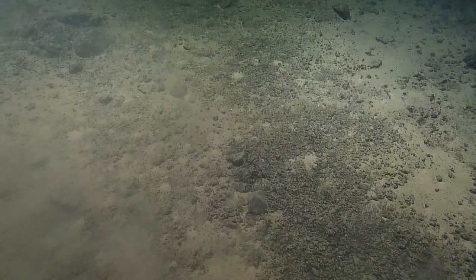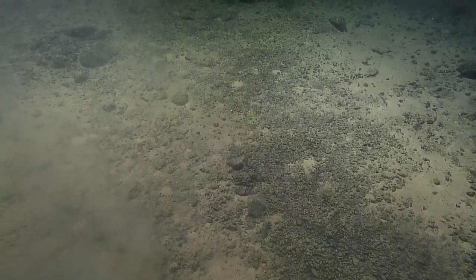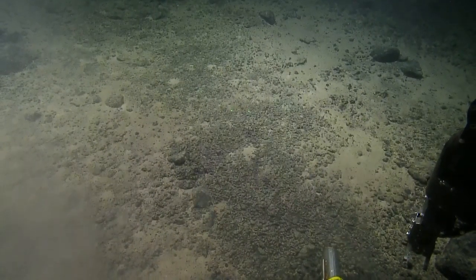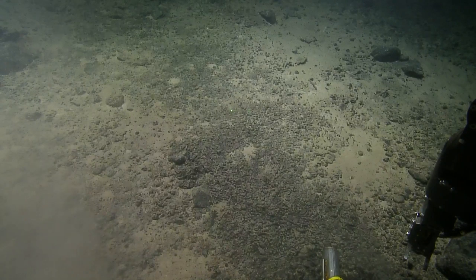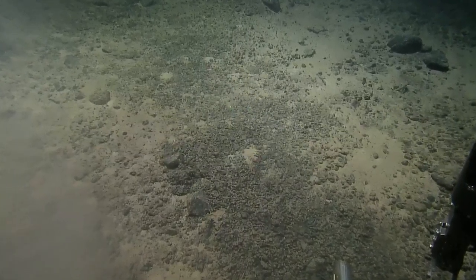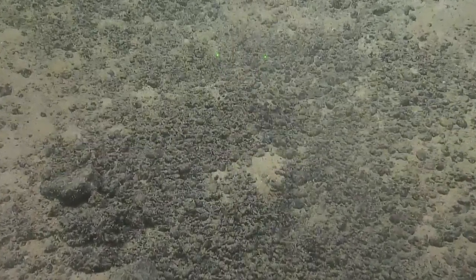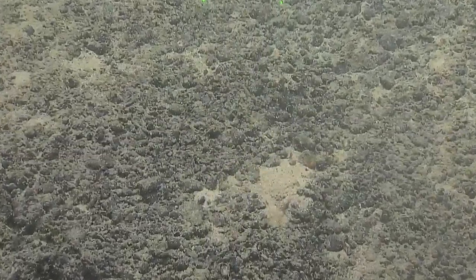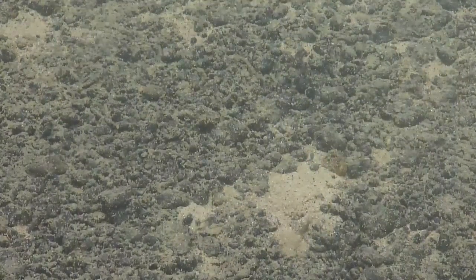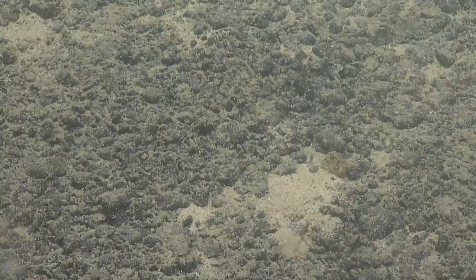At some point do a scoop or something. We want to get into the bigger pebbles. So we're doing a push core here? Right there would be perfect to see how deep this strata is. Dave, you want to push it in there please? We'll see if we can get the core all the way in — it might hit a big one. Last time we did this we captured some of the manganese cobbles.